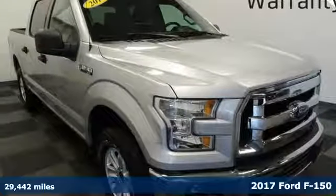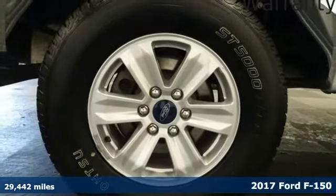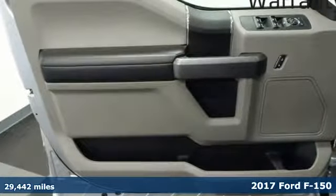Here's a 2017 Ford F-150. This truck was built to tough it out and tested to make sure it's up to every challenge.